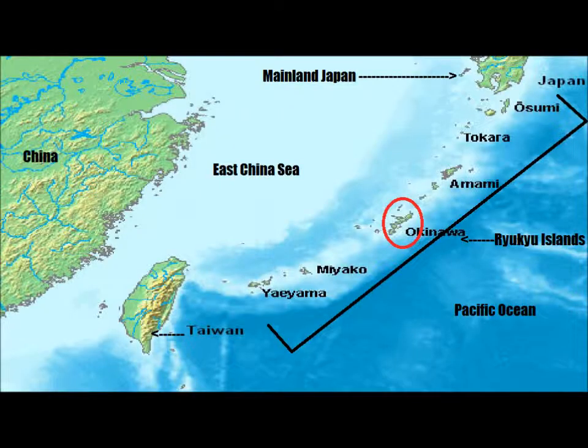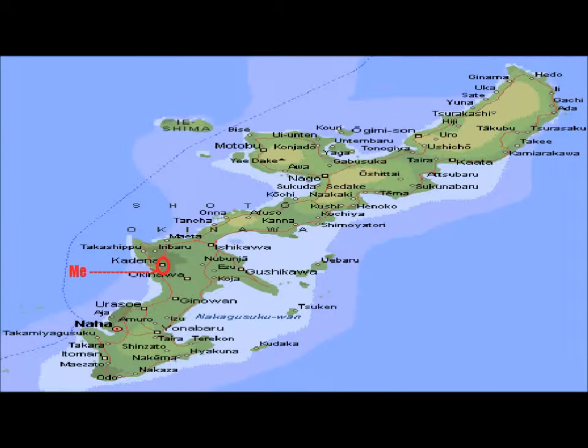The chain of islands that Okinawa is a part of are called the Ryukyu Islands, and I put a map up so you guys could see where it was in relation to mainland Japan. It's just south of Japan, and they run all the way to east of Taiwan. Okinawa is right there in the middle. I also put up a zoomed-in map so you could see up close Okinawa, and that red circle there is where my base is.